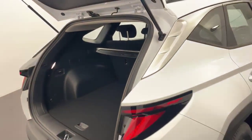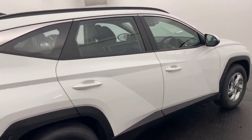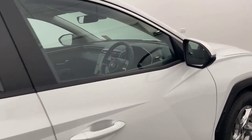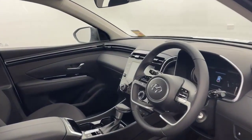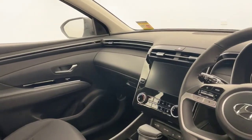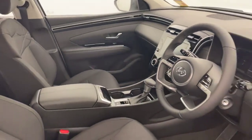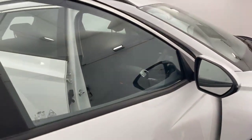As we swing around and into the front, it comes with a leather steering wheel and colour touch screen which houses Apple CarPlay and Android Auto. You've got Bluetooth, cruise control, adaptive cruise control, electronic park brake, traction control and much more.